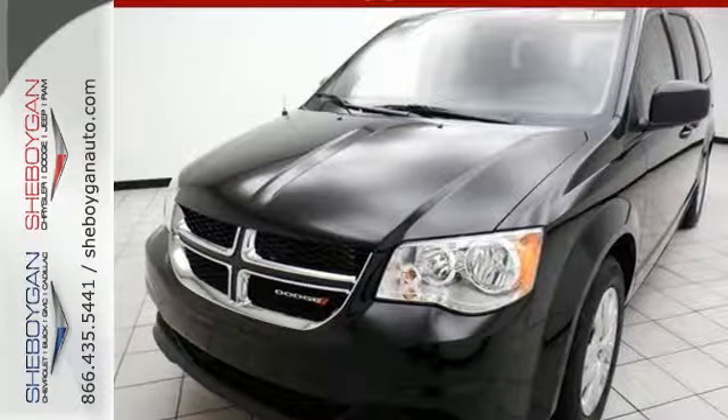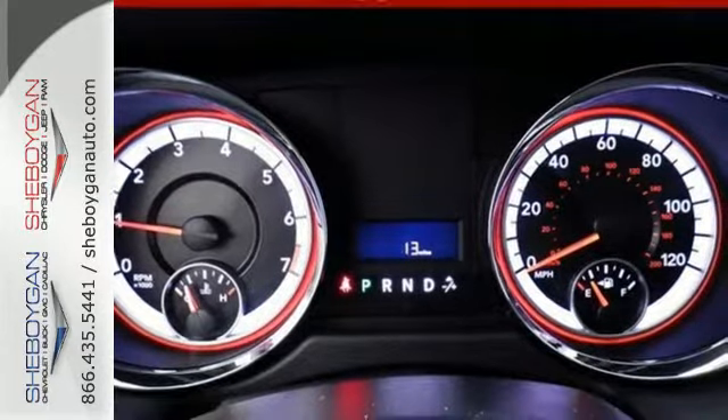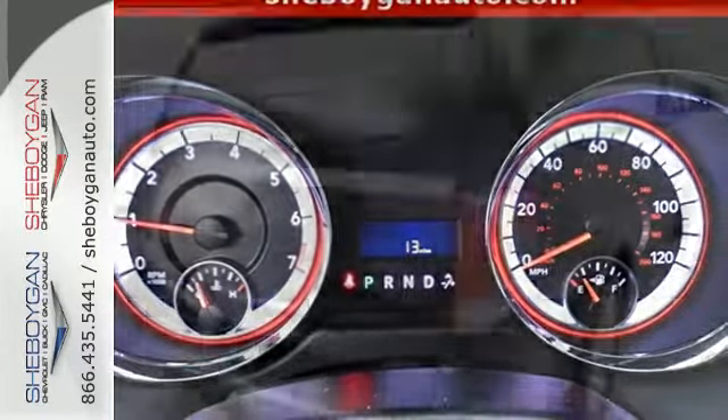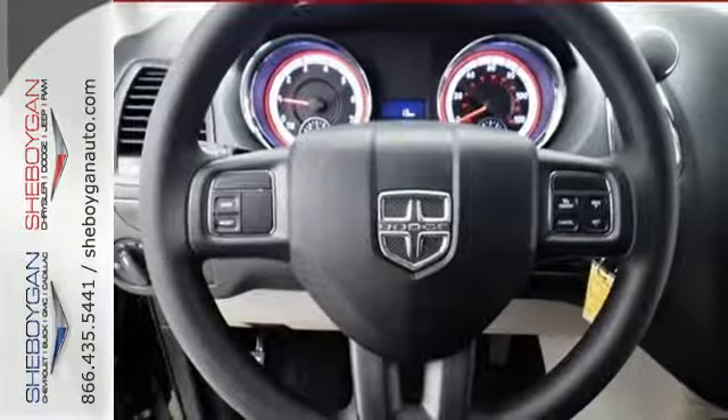Thanks to the 3.6 liter V6 under the hood with a 6-speed automatic transmission, you and your crew will enjoy a quiet, powerful, and smooth ride. Count on a safe journey with Grand Caravan's road-gripping stability and traction control.